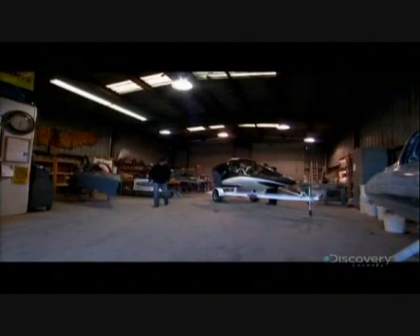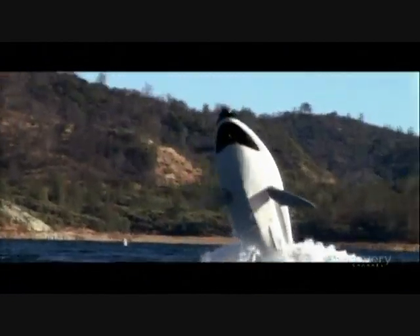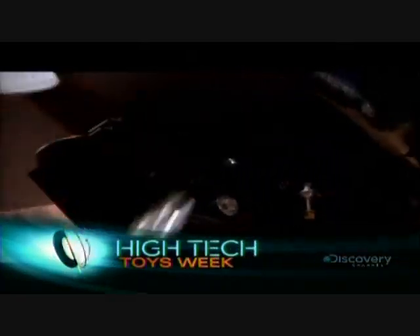In a workshop in Redding, California, they are souping up a unique watercraft. This is our sea breacher. It has 260 horsepower in it at the moment, but we are going to boost that up. Because today, they want to push it to extremes.